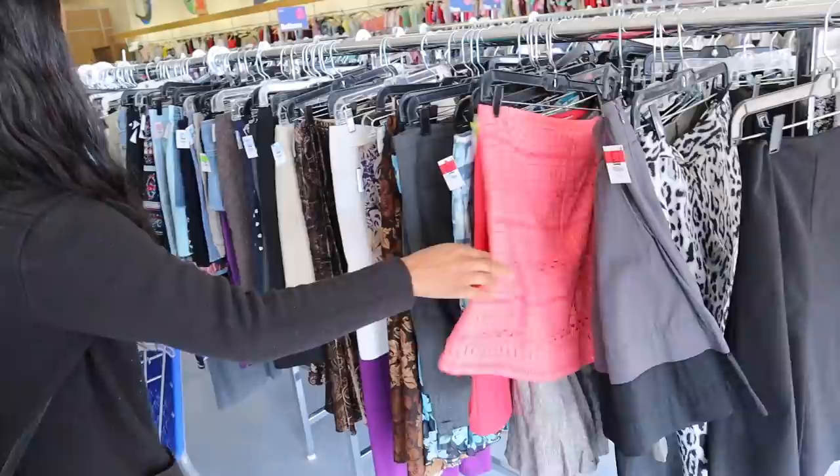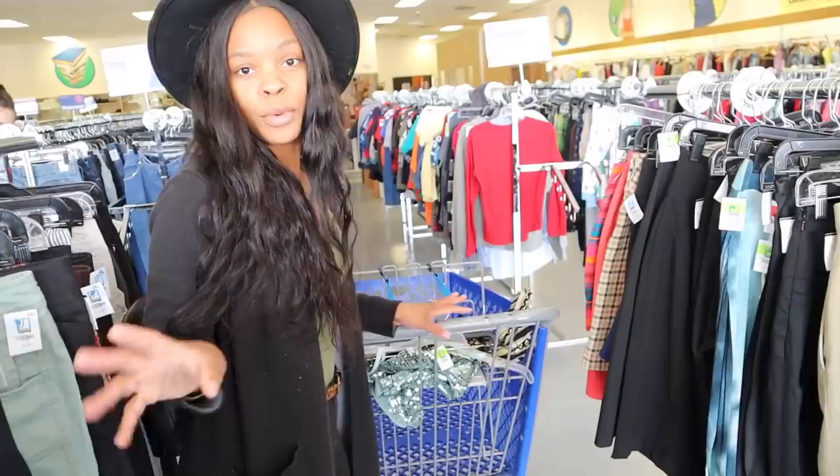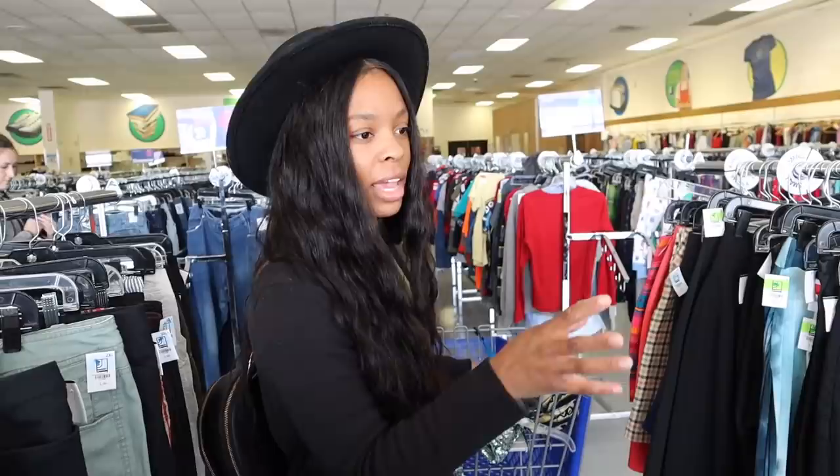What I found is that you really gotta have an eye for thrifting. You really can't look at every single piece, especially in a thrift store that's so big. You really just want to kind of scan the racks — know what you're looking for. Just scan, and that'll really help you out.